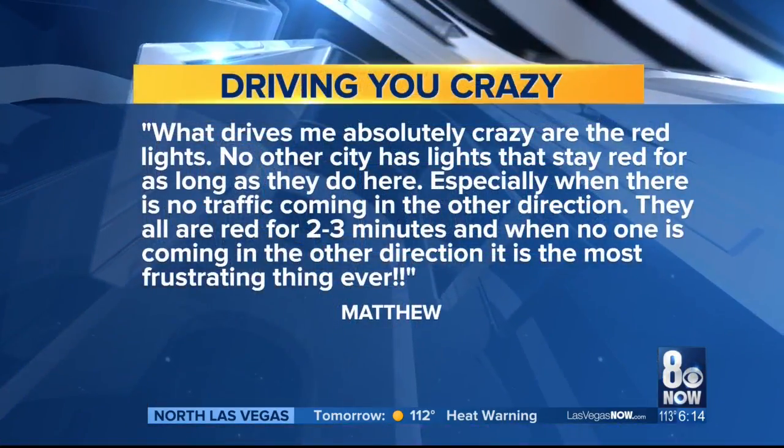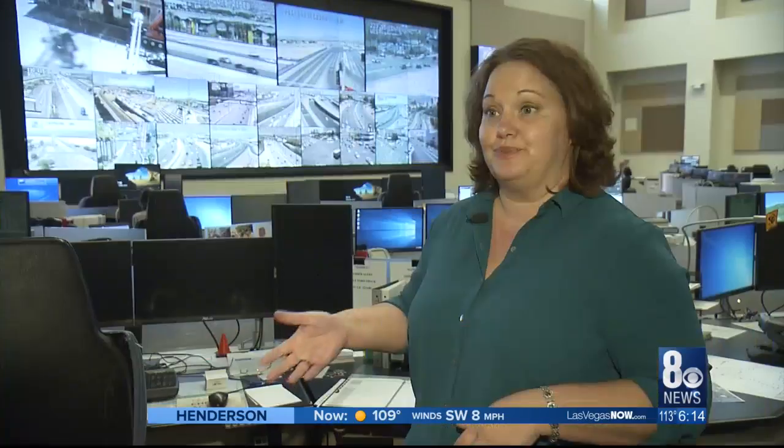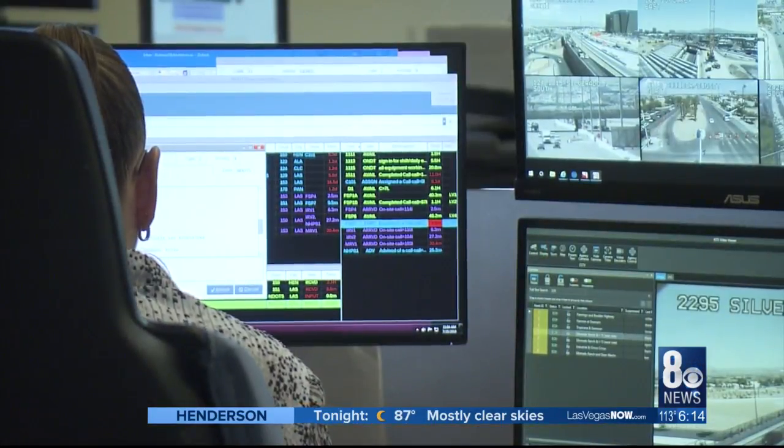We will start with the complaint. Matthew writes in: what drives me crazy? Red lights. So how does signal timing work in the valley? We try to time the signals accordingly to help as many people get through as much as possible. It all comes together here at the RTC's traffic management center.